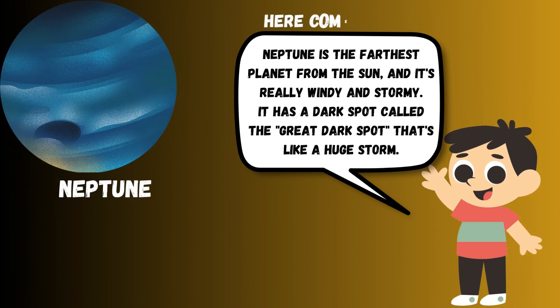Neptune is the farthest planet from the sun, and it's really windy and stormy. It has a dark spot called the Great Dark Spot that is like a huge storm.